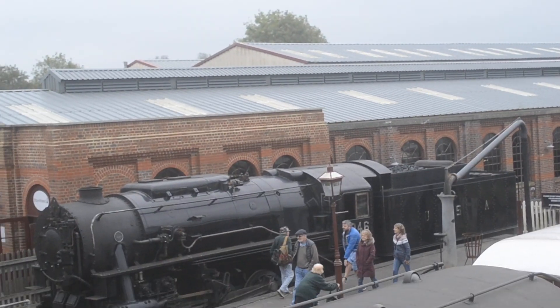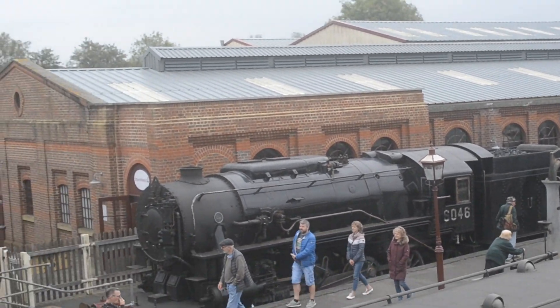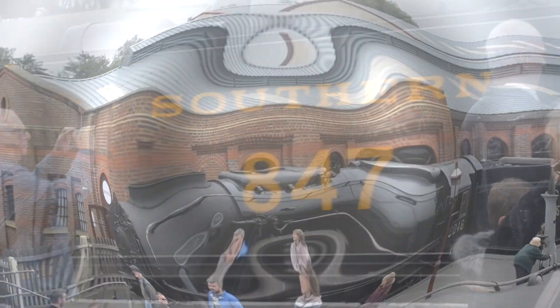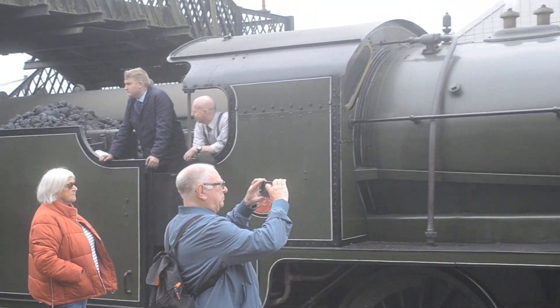This loco over there came from the USA, as you can tell by its tender. Here we have the Southern engine reversing backwards — it's got number 847.